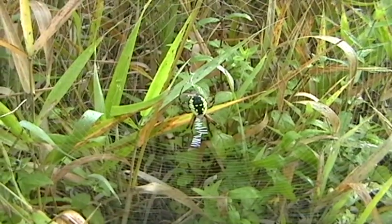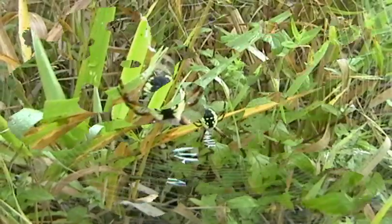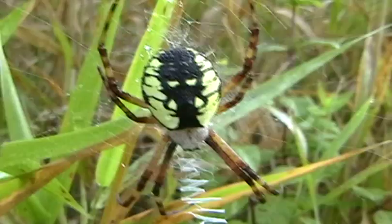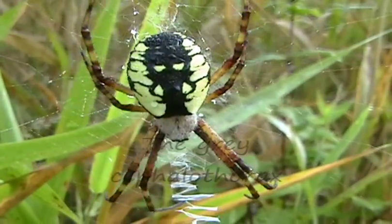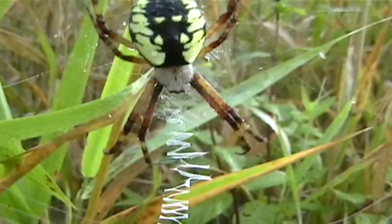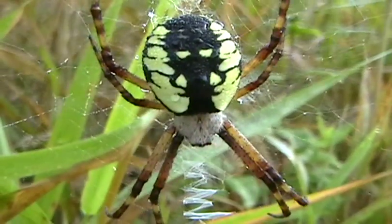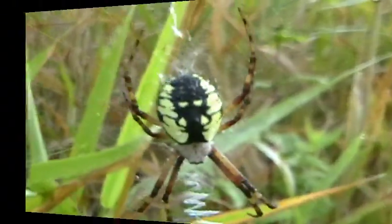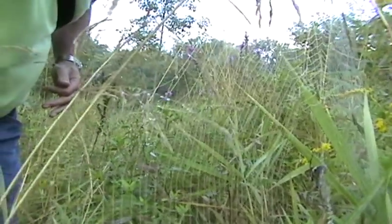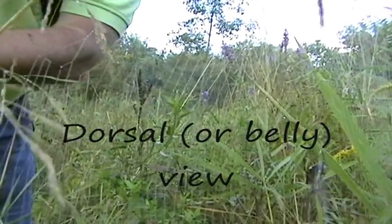I'm going to risk getting up close and personal here. The spider might drop to the ground, but let's see what we can see if we can get a little closer. You can see the gray furry head area, and right below that again the zigzag that they like to make in their web. Nice find. This is that same Argiope spider from the rear view — let's see if I can get close without disturbing the spider or wrecking the web.